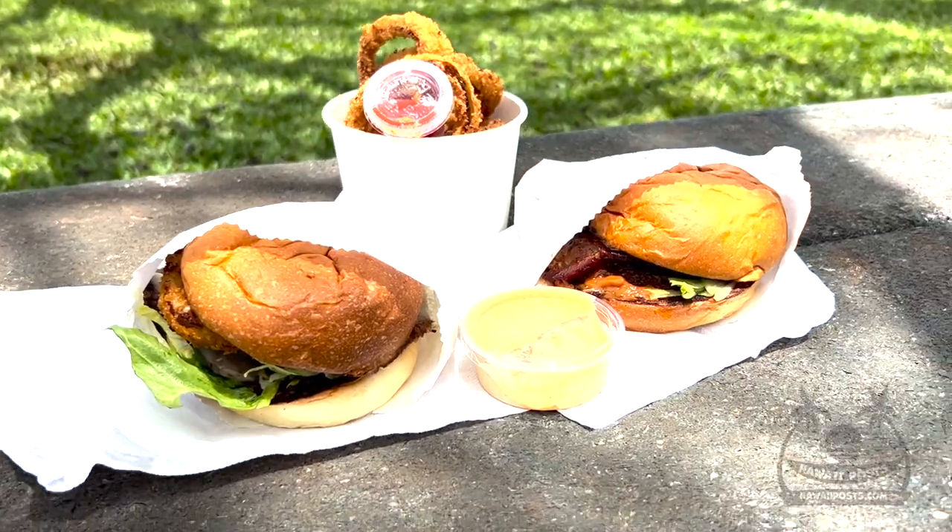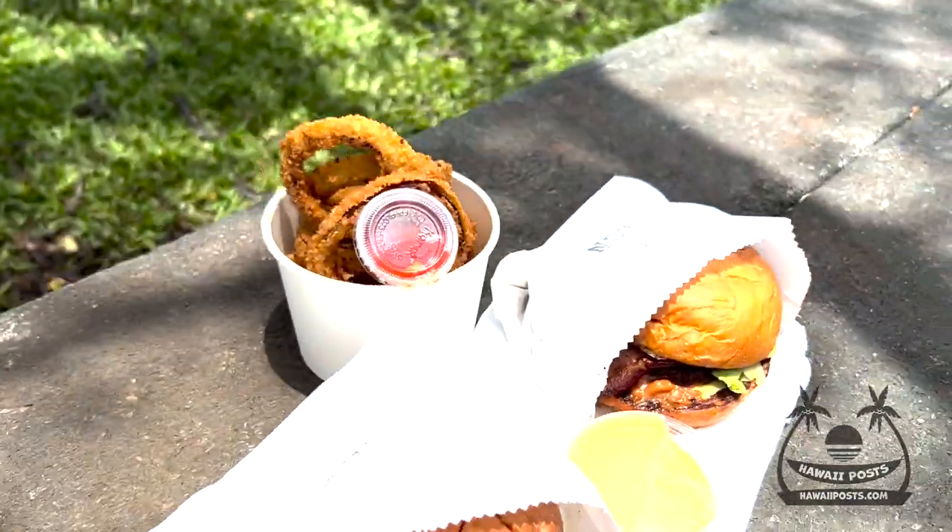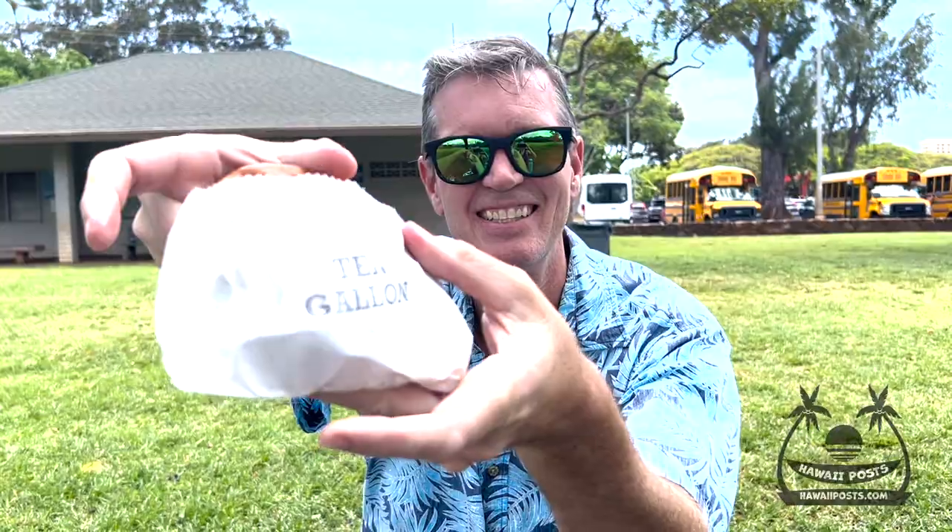I'll have the 10-gallon burger with grilled onions, bacon, cheddar, lettuce, and barbecue sauce. The soft buns are made in-house, and the smash burgers are made with fresh ground beef — I can taste the quality ingredients.